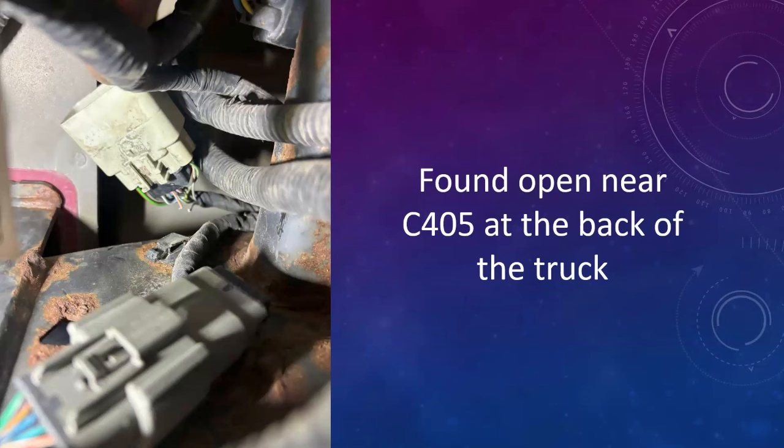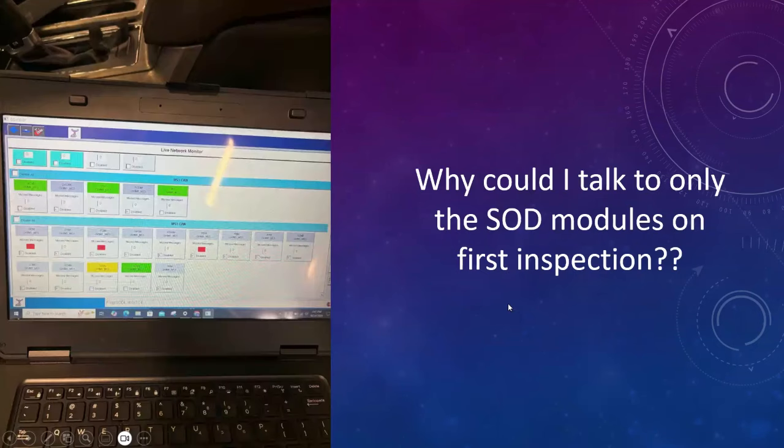Just an open wire caused half the truck to stop working — but that's the sort of thing we're going to be running into more and more often on these vehicles. Because like I mentioned, the medium speed CAN routes in, out, and around through everything, and these diagrams can be tough to follow.